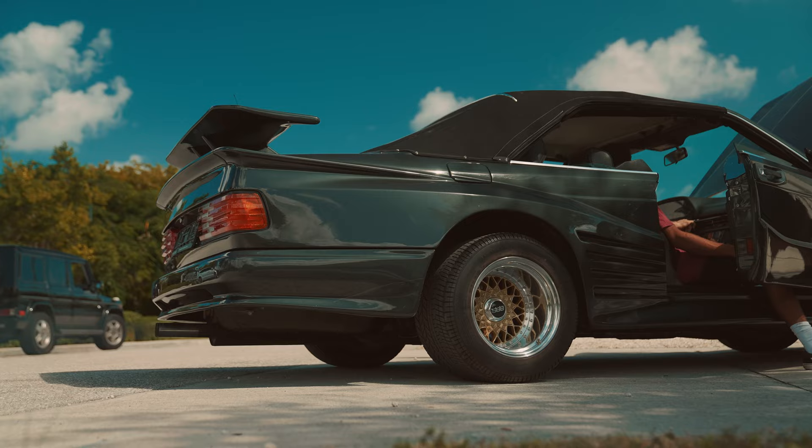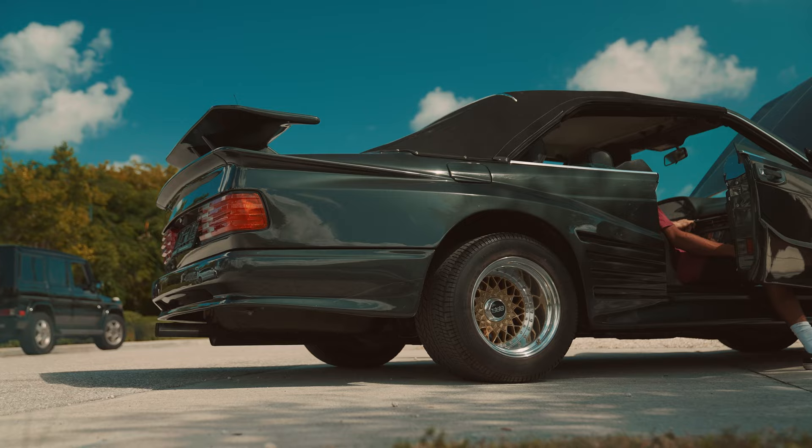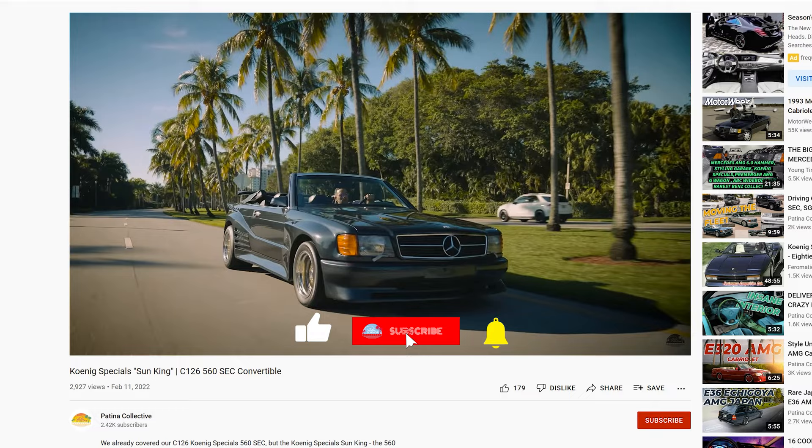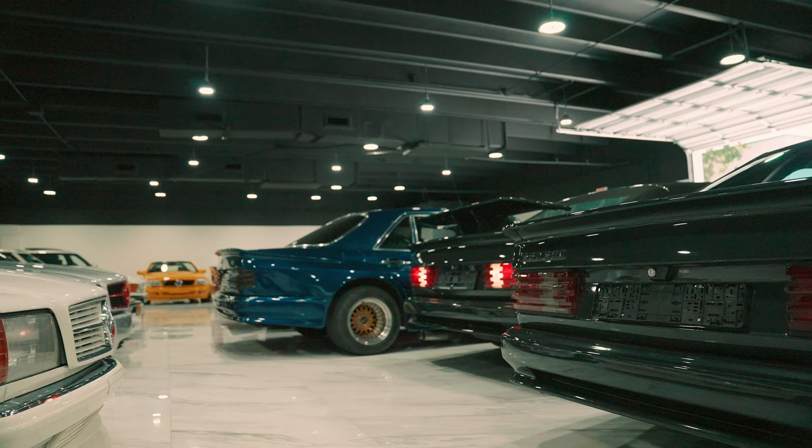Finally, the Sun King — which is probably the best car out of all of them as far as condition and running goes. That car just drives perfectly, runs perfectly. This is the Kunik Special Sun King, based on a C126 Mercedes 560.